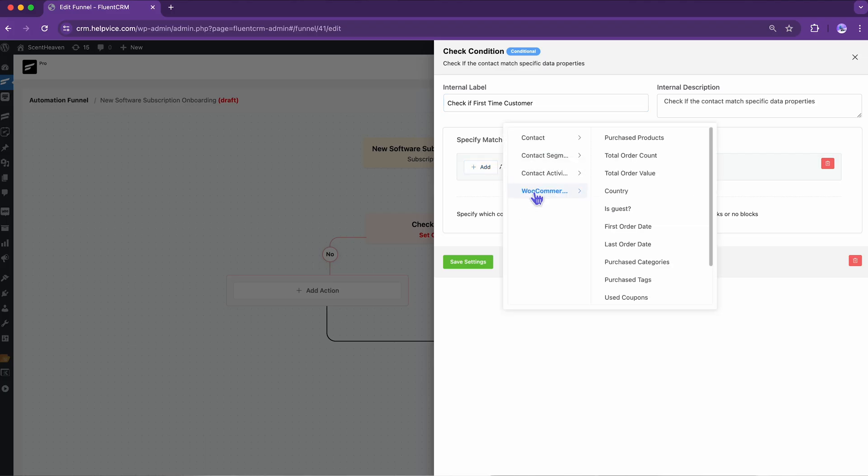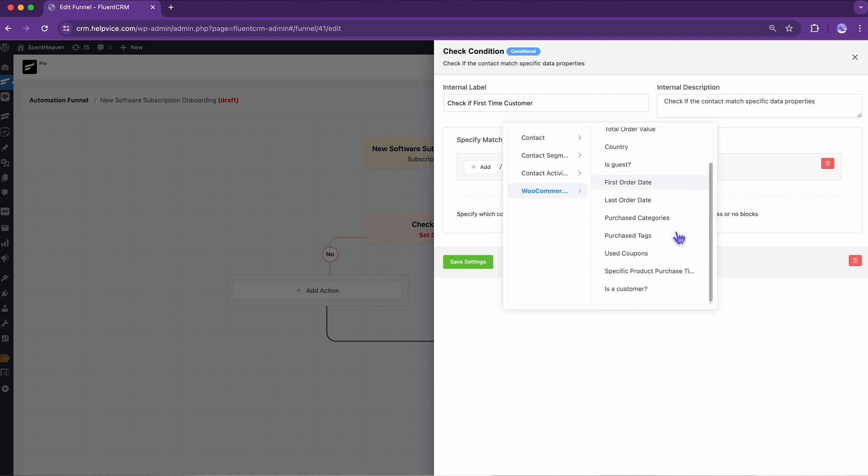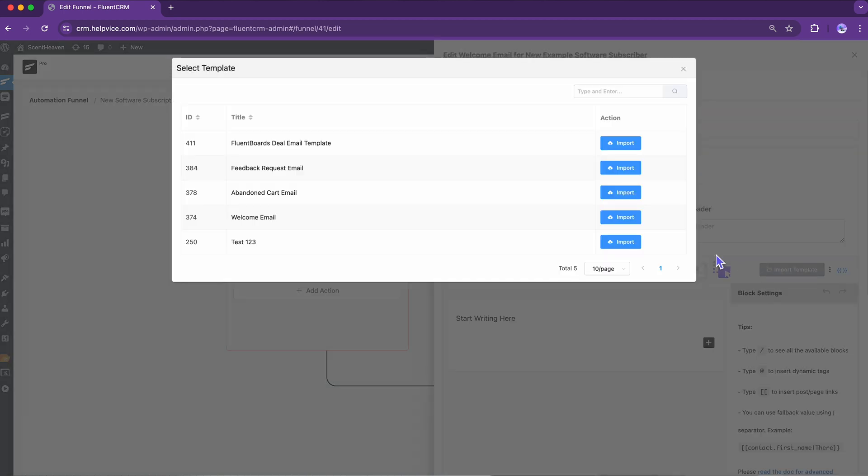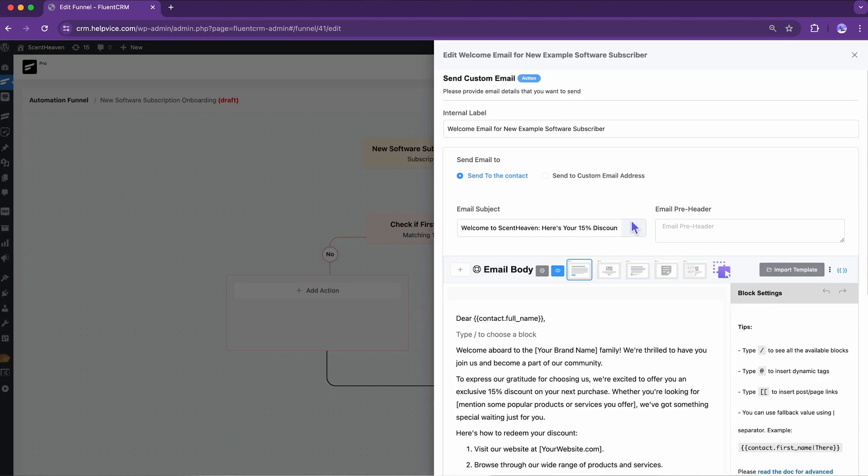Time to set the condition to onboard my new customers. Doing that requires no extra effort — simply select the condition and fix the values to get things rolling. As soon as you have a new subscriber, make them feel like they are one of your own. A heartfelt welcome email is the best fit in this sequence, so let's add an email and import previously created emails with a click.